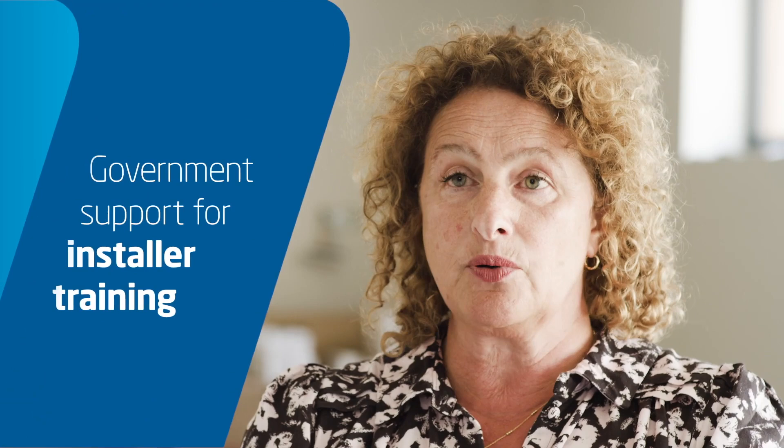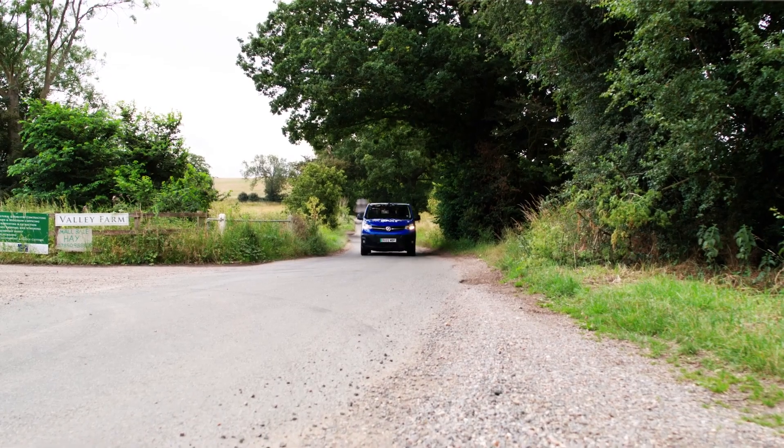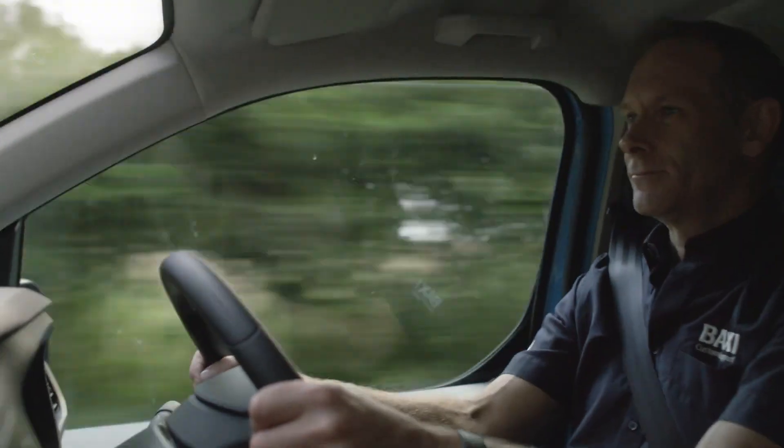The BEIS funding is a government funded scheme to encourage installers to venture into the world of heat pumps. Baxi are supporting this by running BPEC training courses at our training centres and we are also matching the funding to support installers on that journey.